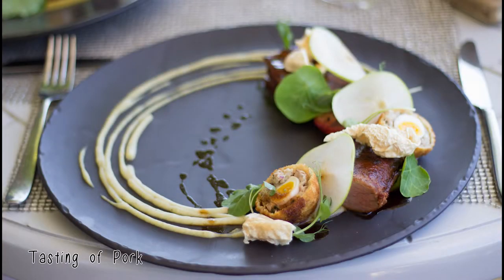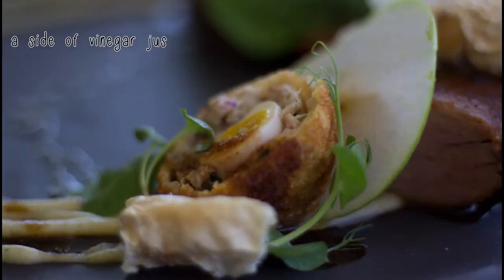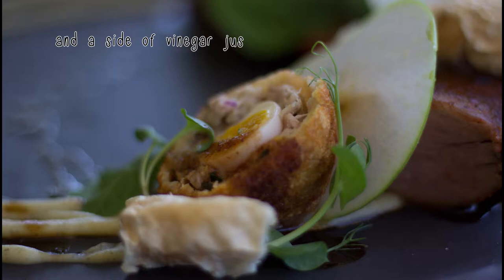The next dish looked spectacular — the plating was done almost as if it were an artwork. The tasting of pork: a belly fillet, scotch egg, crackling, apple and roast plum. This dish was great.